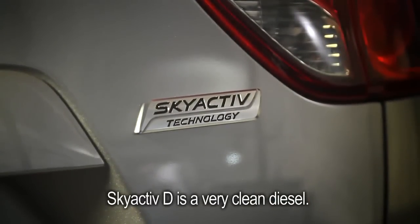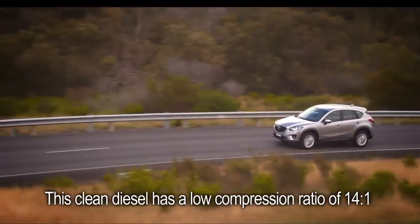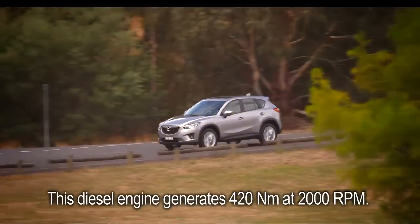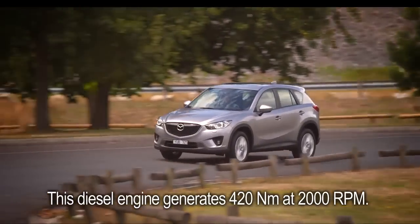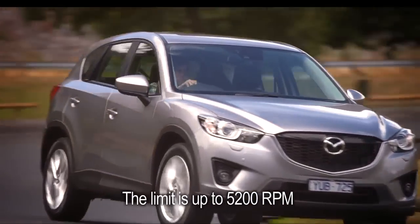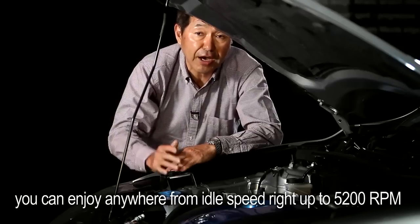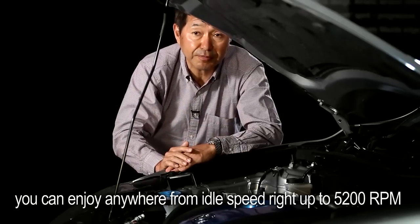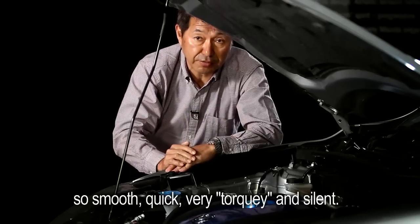The second engine type is diesel. The Skyactiv-D is a very clean diesel with the lowest compression ratio — 14. The diesel engine generates 420 Nm at 2,000 RPM, and the rev limit is up to 5,200 RPM. So you can enjoy the full range from idle speed to 5,200 RPM — smooth, quick, very torquey, and silent.